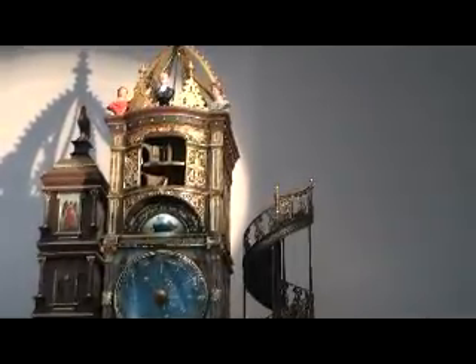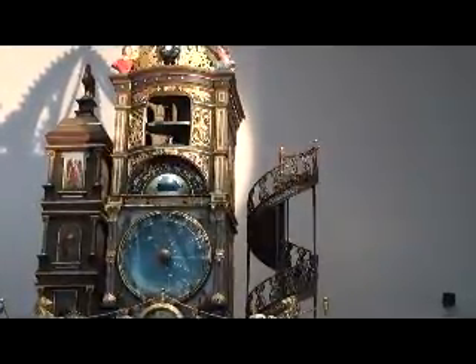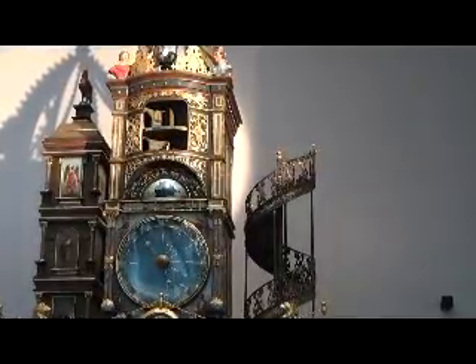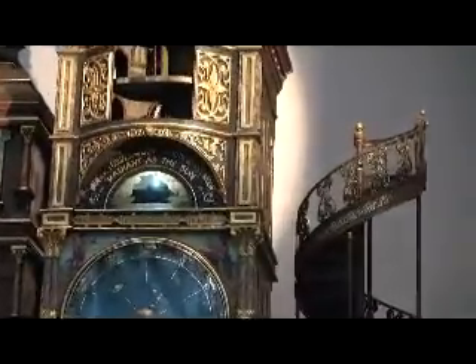Below this is a half-circle opening which shows the phases of the moon and the daily tides in Sydney Highland. The sphere represents the moon, which rotates every 29 and a half days and indicates the four phases of the moon.